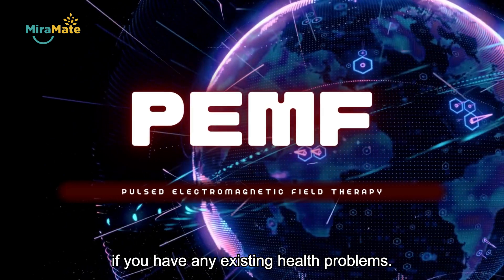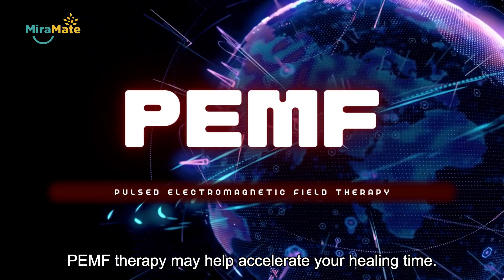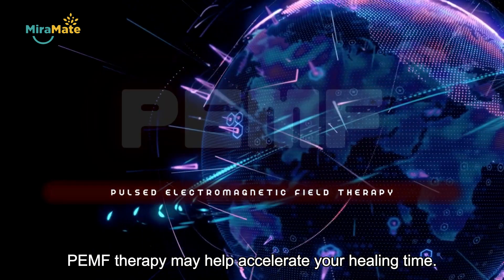Also, if you have any existing health problems, PEMF therapy may accelerate your healing time.